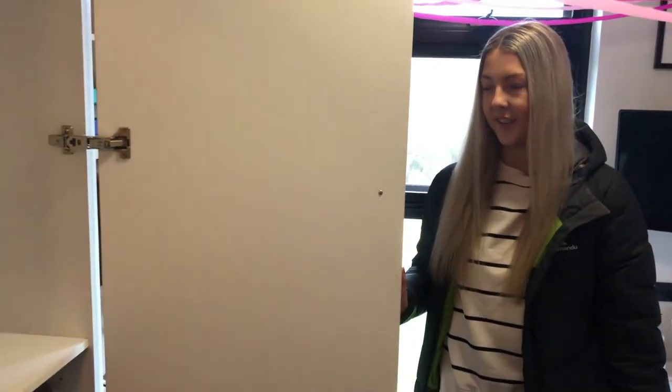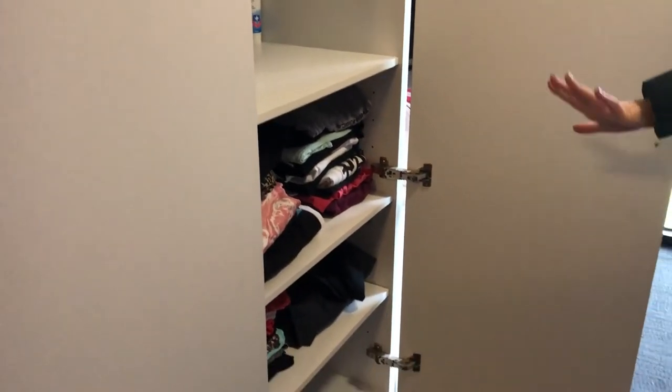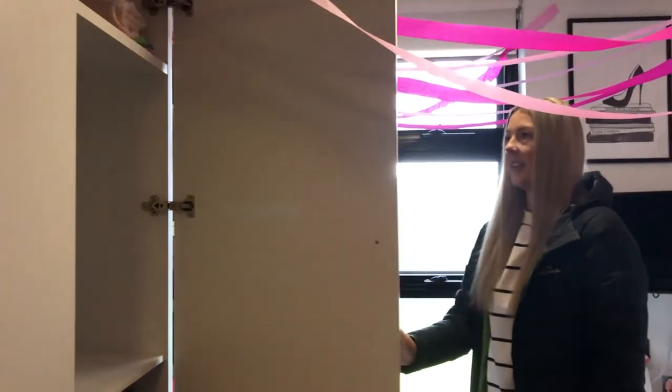Over here I have my wardrobe, which is huge. It fits more than enough — I bring lots of stuff down here and can fit heaps of clothes and all my little accessories.